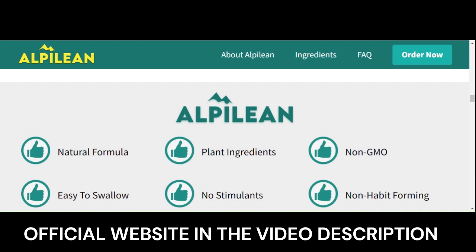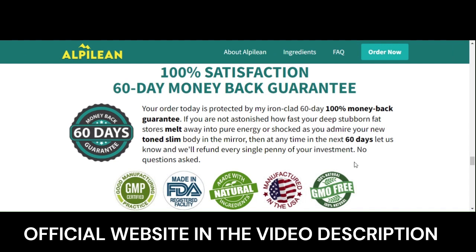There's something really important about this product that you need to know before buying it. You can actually test Alpillion for 60 days and if you don't see results, or if you don't like it for any reason, they will give you your money back.